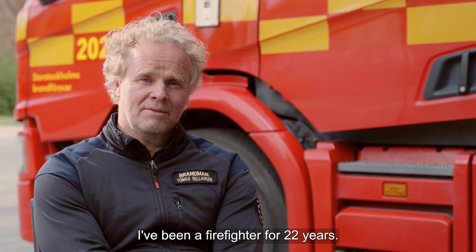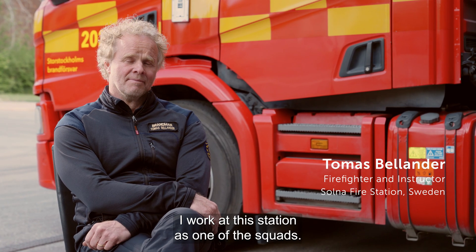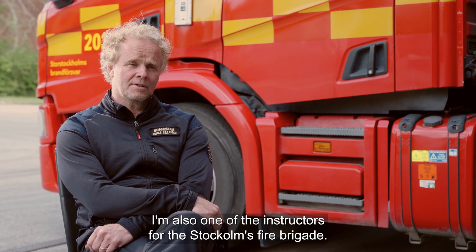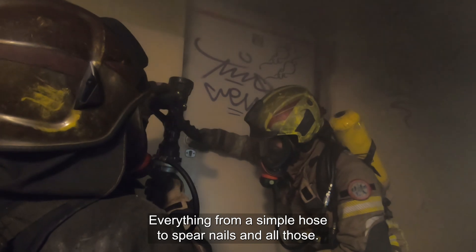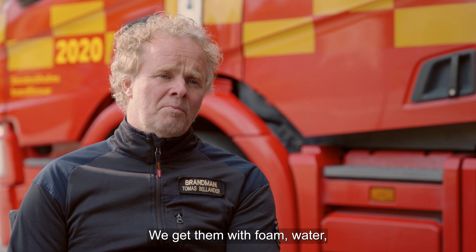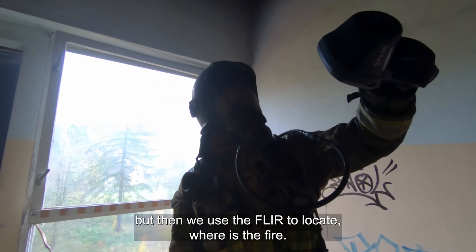I've been a firefighter for 22 years, working at this station as one of the squads, and I'm also one of the instructors for the Stockholm Fire Brigade. We have different tools to put the fire down — everything from a simple hose to spear nails, and we use them with foam and water, switching between the different ones. And then we use the FLIR to locate where the fire is.